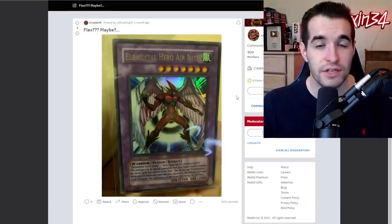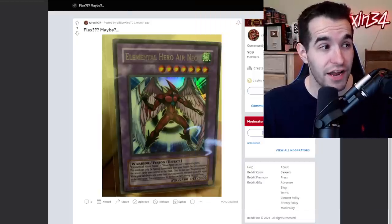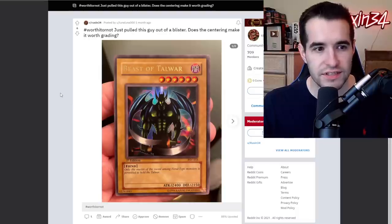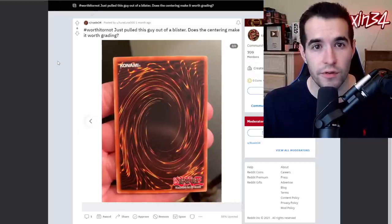Elemental Hero Air Neos can only be pulled in Strike of Neos — maybe we'll do an opening for a booster box tomorrow. Just pulled this guy out of a blister. Does the centering make it worth grading? Let's see the centering — it's pretty off. This would be a nine maximum from the centering, so for the centering question, I would say no, not worth it.